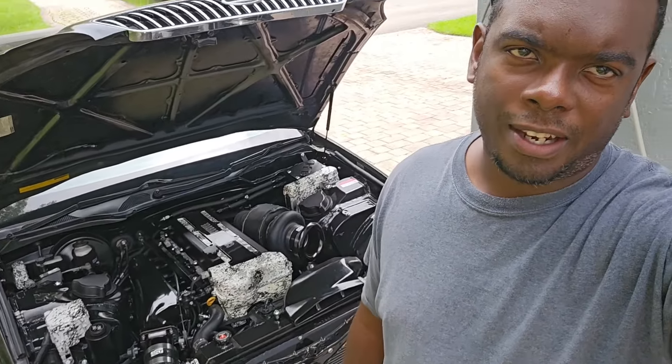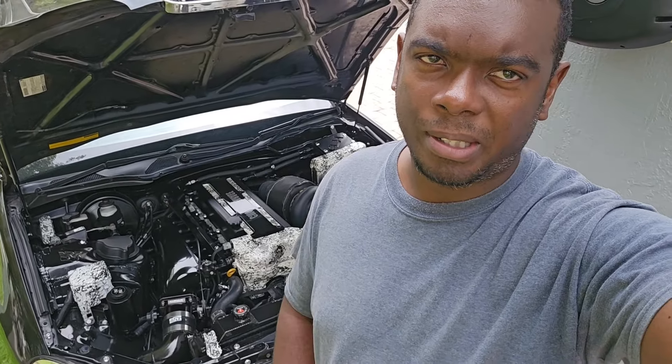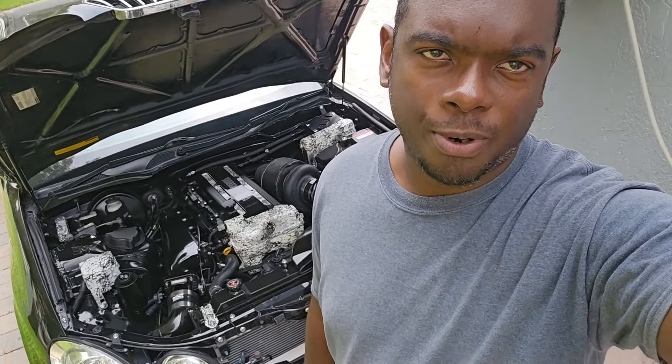So there you have it guys — the car made over 800 horsepower. Super happy with how the dyno went. It was incident free, everything worked as it should, we had zero issues. Fuel pressure was good, oil pressure was good, no leaks, nothing. Super perfect.